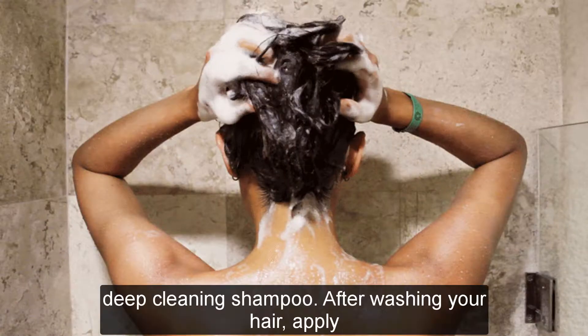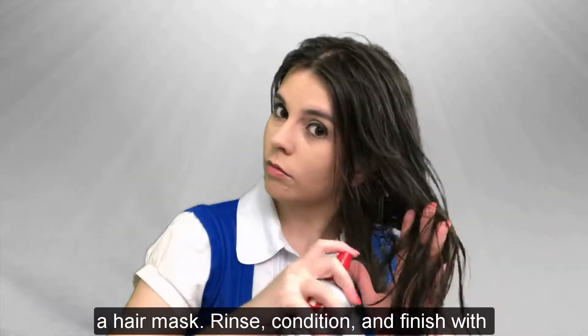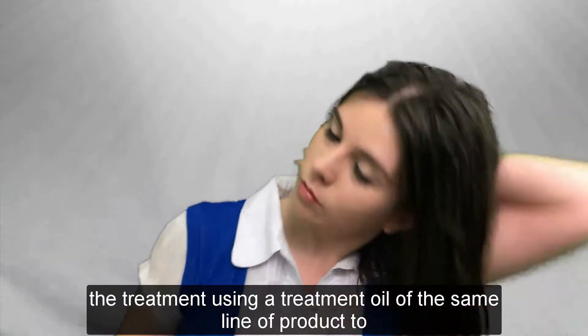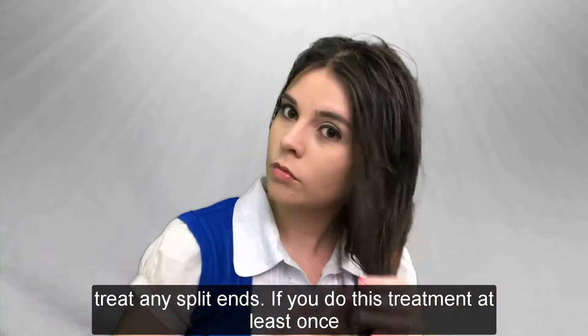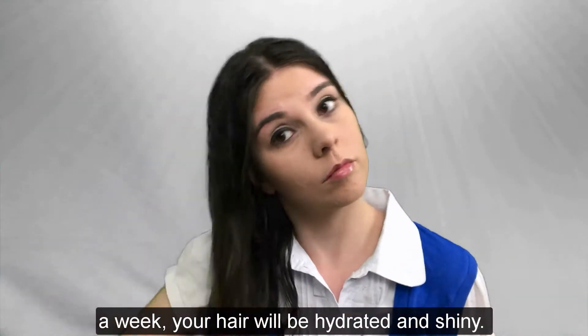Wash your hair with a deep cleaning shampoo. After washing your hair, apply a hair mask, rinse, condition, and finish the treatment using a treatment oil from the same line of product to treat any split ends. If you do this treatment at least once a week, your hair will be hydrated and shiny.